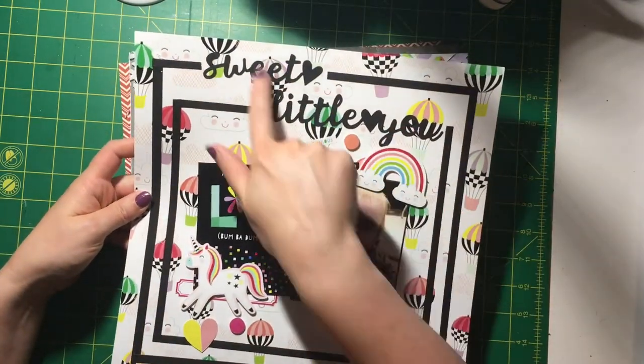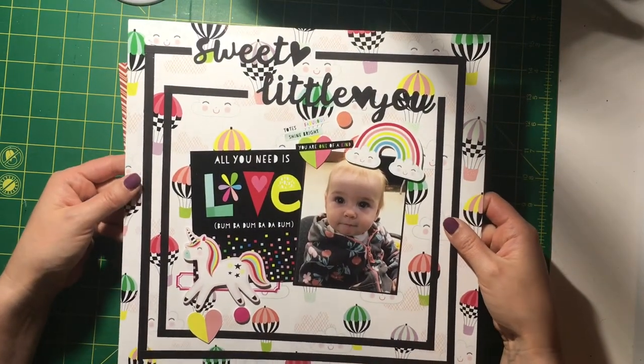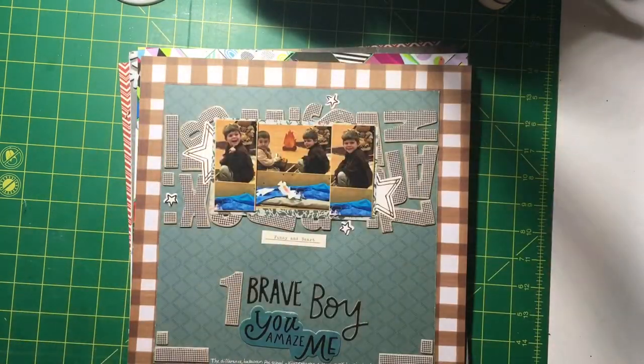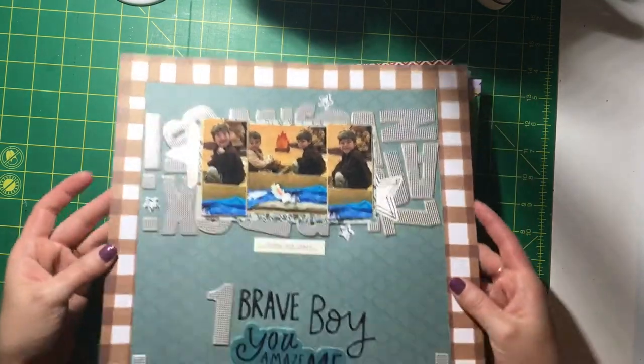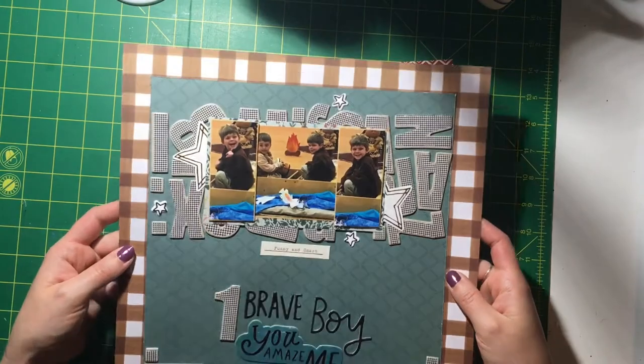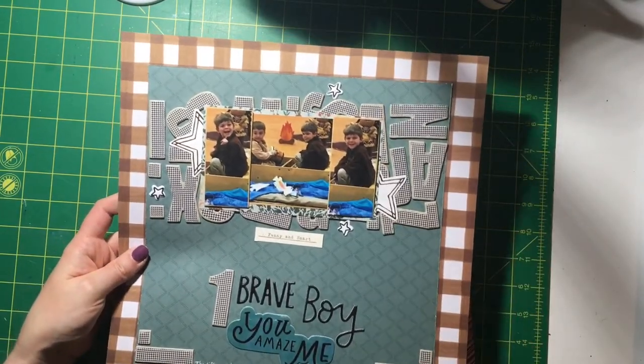I used the free cut file to do the words, and this was based on a sketch from May. This next one was a Scrap Lift Sunday just this last Sunday — I used a little more of the Never Grow Up collection, the deeper tones, which was kind of fun.